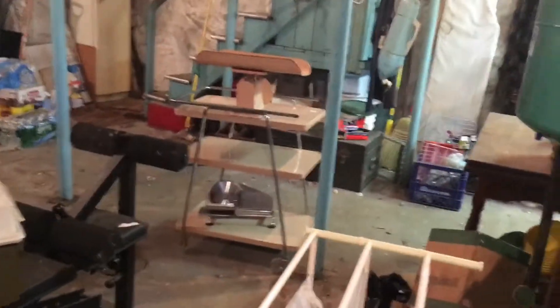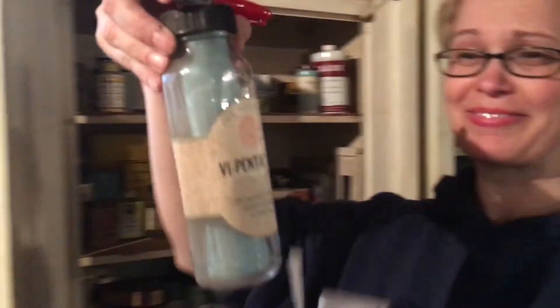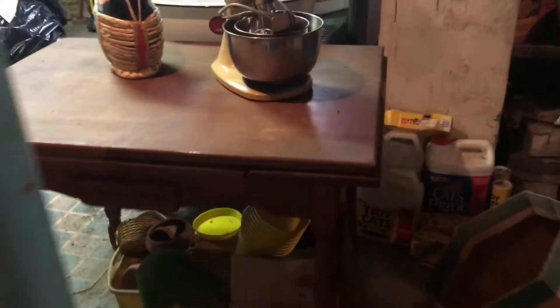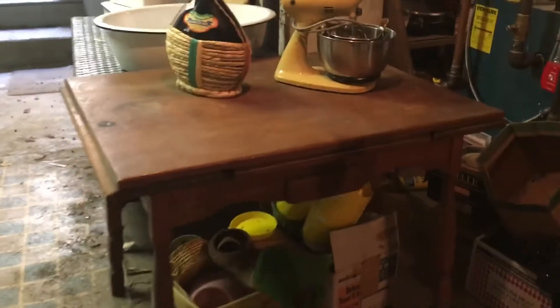There are vintage old ironing boards and tons of Tupperware. Over on the side we have a little cart and a maple table where the leaves come out — they're a little stuck right now, but it's a beautiful table.